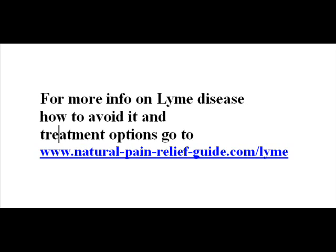Be aware that this is a very serious and debilitating disease that you do not want to get. You can get to Dr. Murakami's website from there as well.